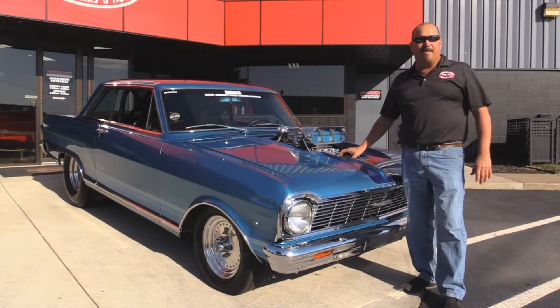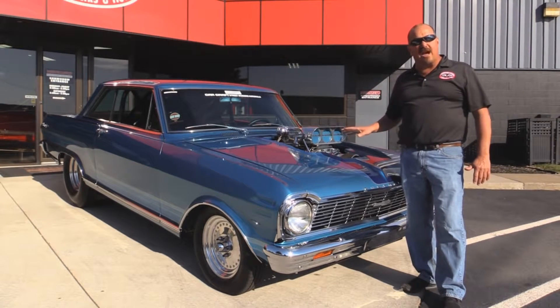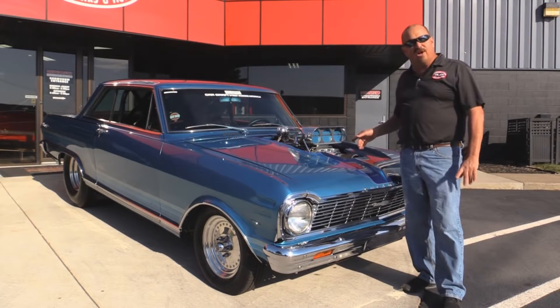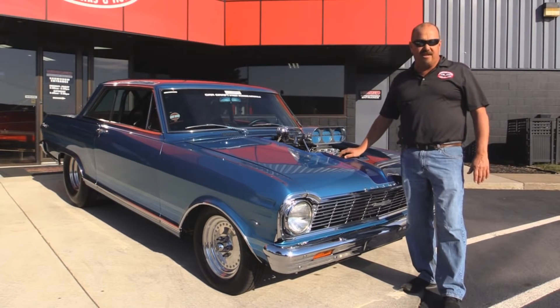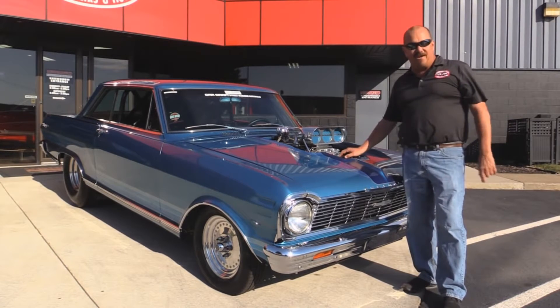If you want to check out about a hundred pictures of this baby, go to our website at VanguardMotorSales.com. We're going to put it up on the lift so you can check out the underside — there is a ton of detail under there. We're going to get the hood up and check out that horse up front, look at the custom interior, and show you everything you need to see so you can make a really good decision on this little piece of history. Come on up, let's fire this beast up.